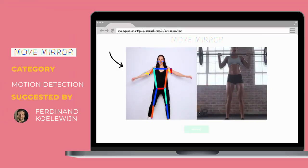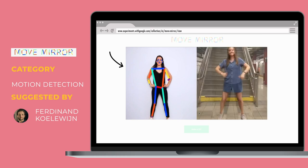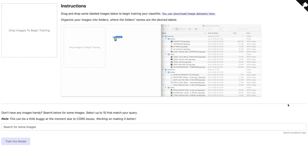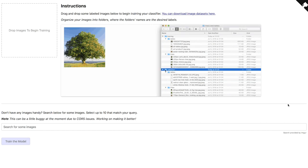Thanks to Ferdinand for sharing Move Mirror — a motion recognition engine that detects your skeleton through your webcam and matches your movement with a huge database of online images, creating a short clip of people making the same movement. Here's also a new image recognition tool from Amazon — you can upload a picture and see if the algorithm can detect objects and emotions within it, and it has an API if you need it for your app. Ferdinand also shared a fantastic exercise to better understand image recognition and classification using provided datasets.